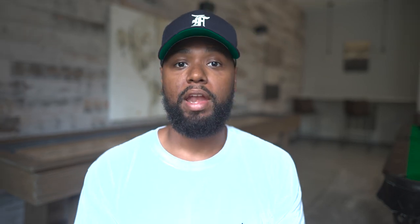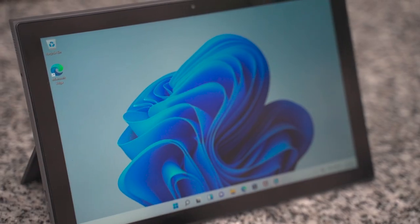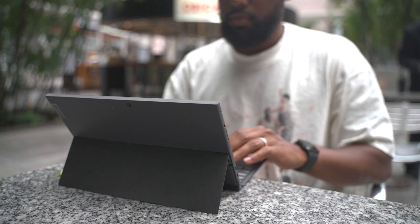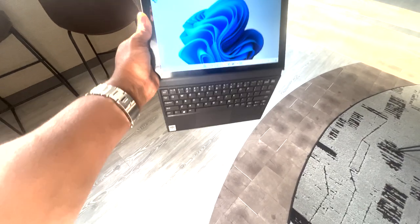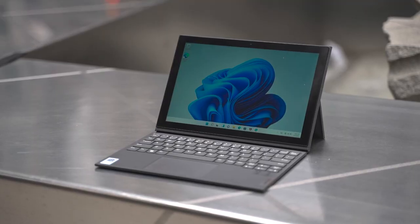Let's take a moment to hear from today's sponsor, Lenovo, and their three-in-one IdeaPad Duet 3i PC. It's a laptop, tablet, and you can make phone calls with this PC. For tablet mode, you simply detach the keyboard from the tablet. It uses Bluetooth so you can control the tablet remotely using a Bluetooth keyboard. The kickstand supports tablet and laptop mode, which provides multi-viewing options. I was honestly impressed with how secure the keyboard is when attached — I did a little shake test and it didn't waver at all.